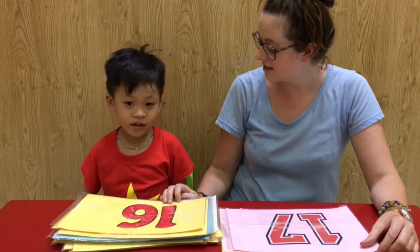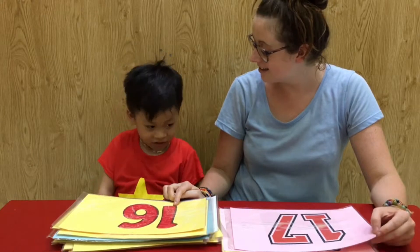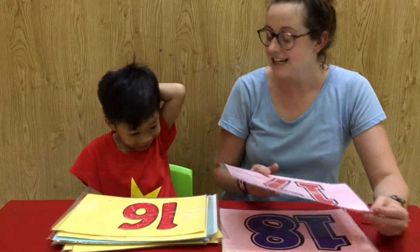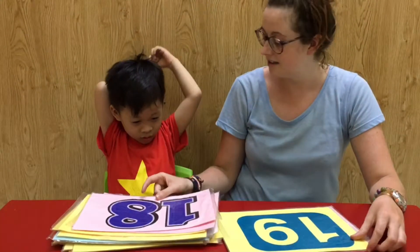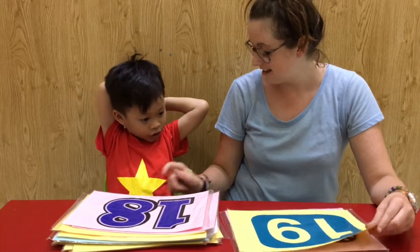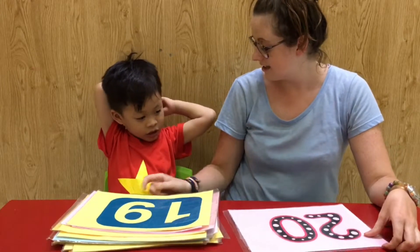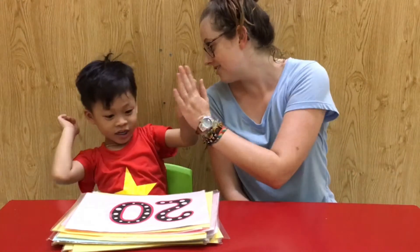What number is it? Six. Sixteen. Sixteen. Seven. Seventeen. This one? Fourteen. Eighteen. And this one? Twenty. Okay, good try.